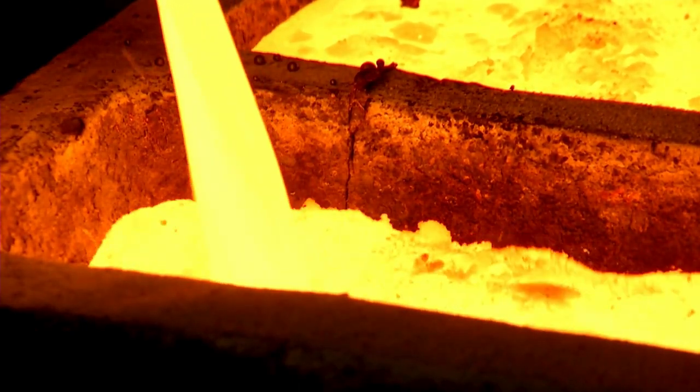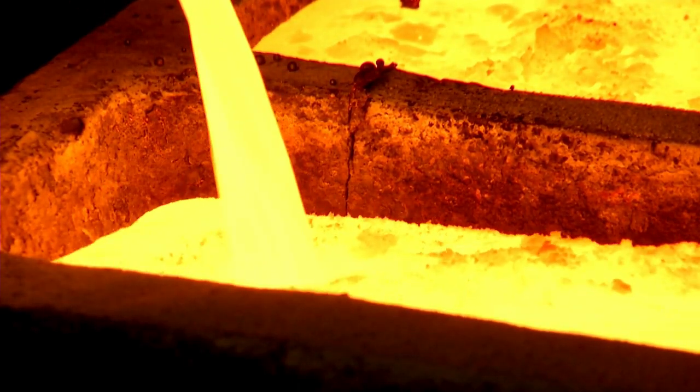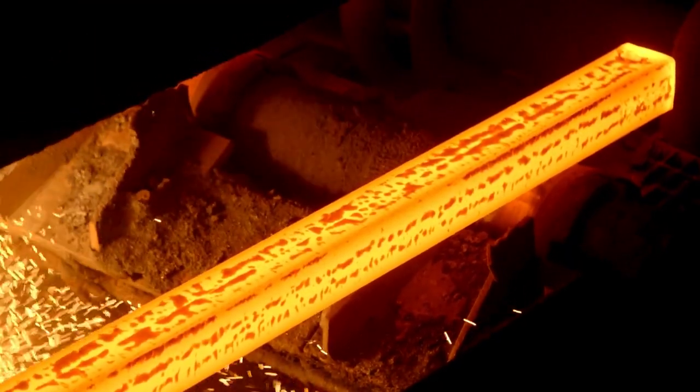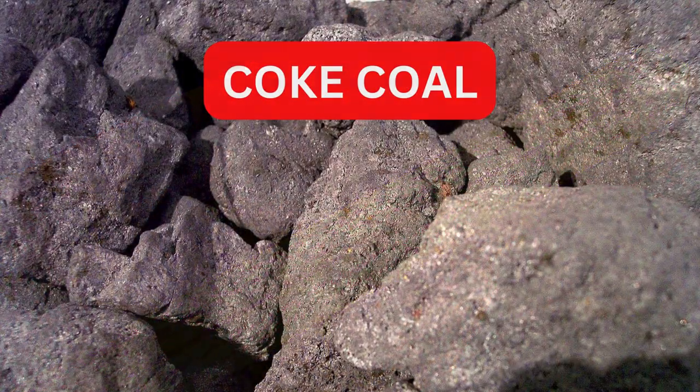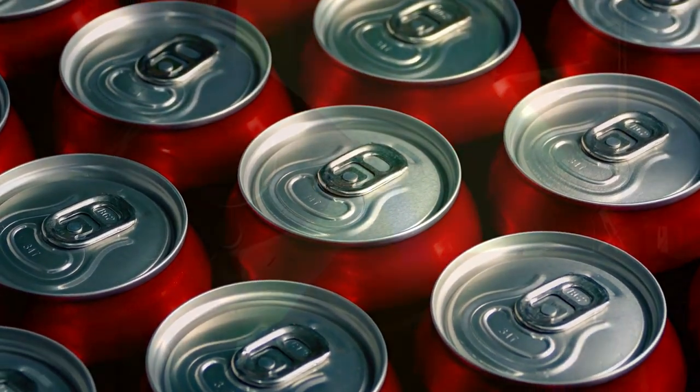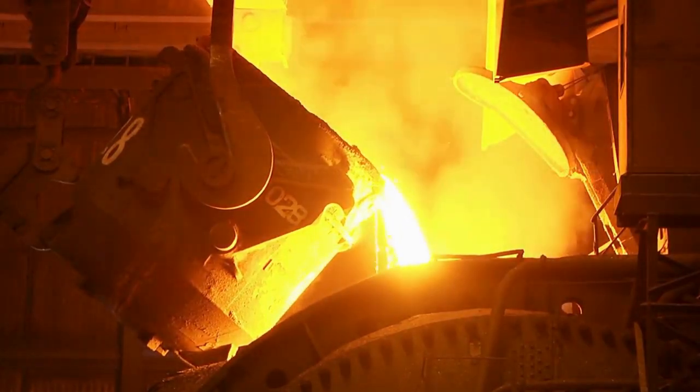Welcome, steel enthusiasts. Today, we're diving deep into the heart of steelmaking, exploring the unsung hero of the process: coke. Contrary to popular belief, it's not just a beverage, but a crucial fuel in the vast world of steel production.